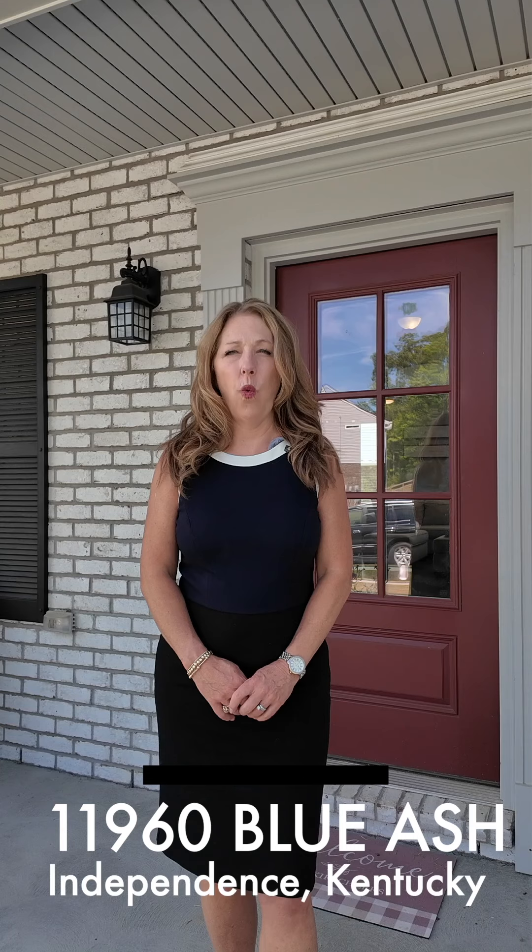Hi, my name is Jennifer Onehill and I'm with RE-MAX Victory & Affiliates. Welcome to 11960 Blue Ash Lane in Independence, Kentucky. This beautiful home has four bedrooms, two full and two half baths. There is 2,942 finished square feet and the home is only one and a half years old.